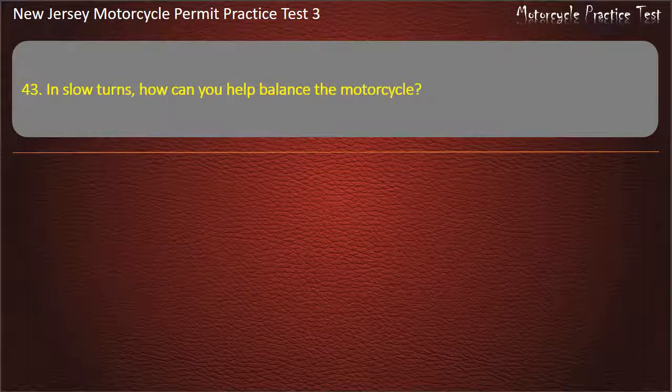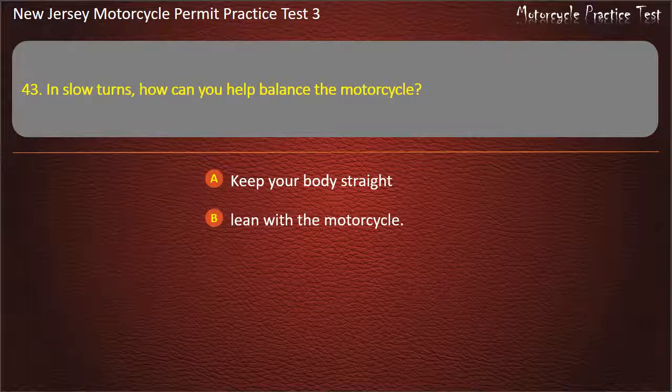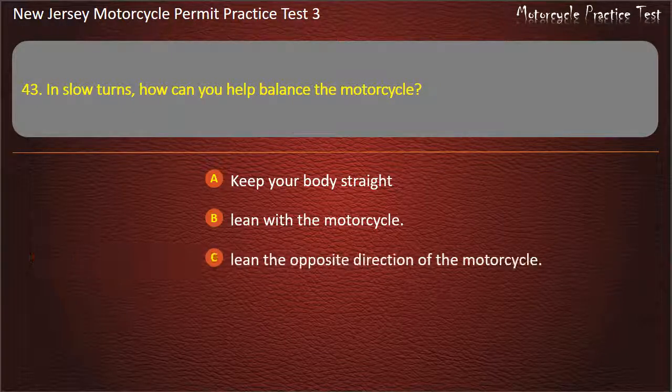Question 43. In slow turns, how can you help balance the motorcycle? Keep your body straight. Lean with the motorcycle. Lean the opposite direction of the motorcycle. Lean forward. Answer: Keep your body straight.